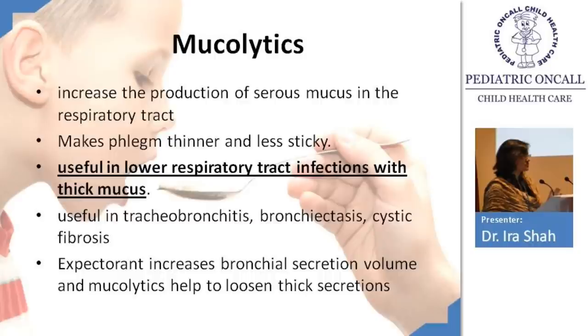Mucolytics — ambroxol and bromhexine — cause the mucus to be secreted as serous rather than thick. They make the phlegm thinner and less sticky. They are useful in lower respiratory tract infections with thick mucus: bronchiectasis and cystic fibrosis. They are not to be used for acute pneumonias — mucolytics are for more chronic lung diseases like tracheobronchitis, bronchiectasis, or cystic fibrosis. The difference from expectorants: expectorants get water inside and increase secretion volume, whereas mucolytics loosen thick secretions.